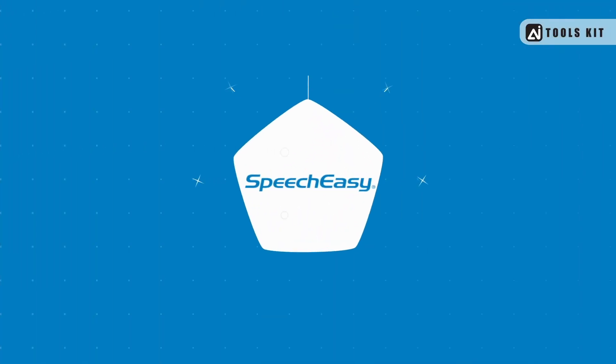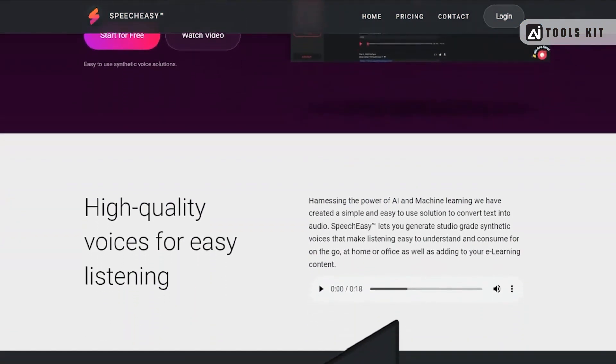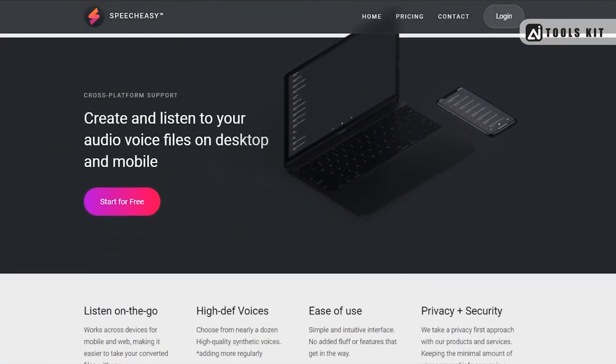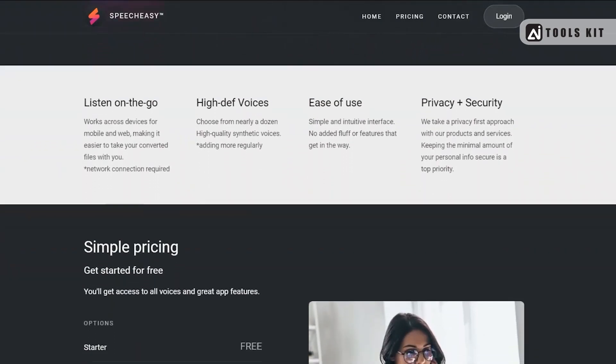Number 5: SpeechEasy — a cloud-based text-to-speech tool that uses AI algorithms to generate natural-sounding voices in a range of languages and accents. With a simple and intuitive interface, SpeechEasy is ideal for creating professional-grade audio content quickly and easily.